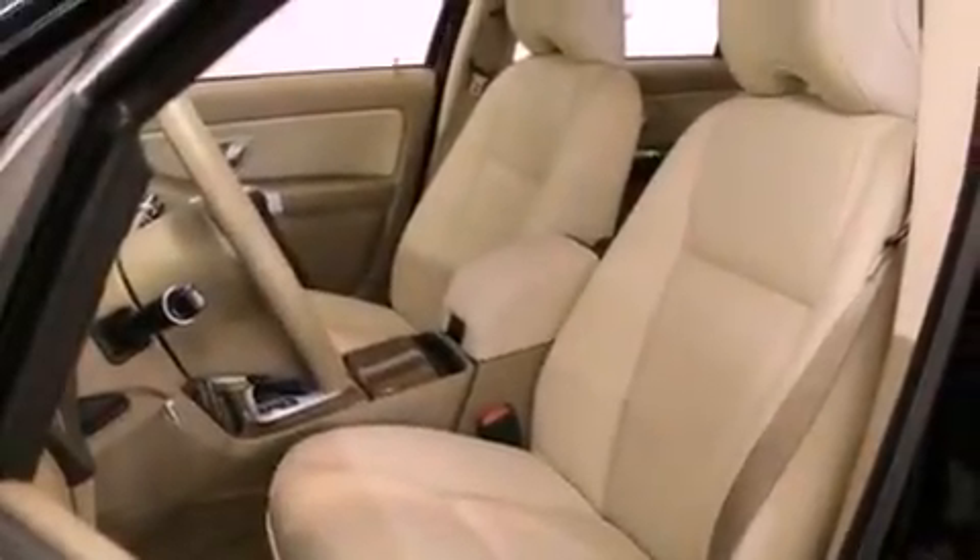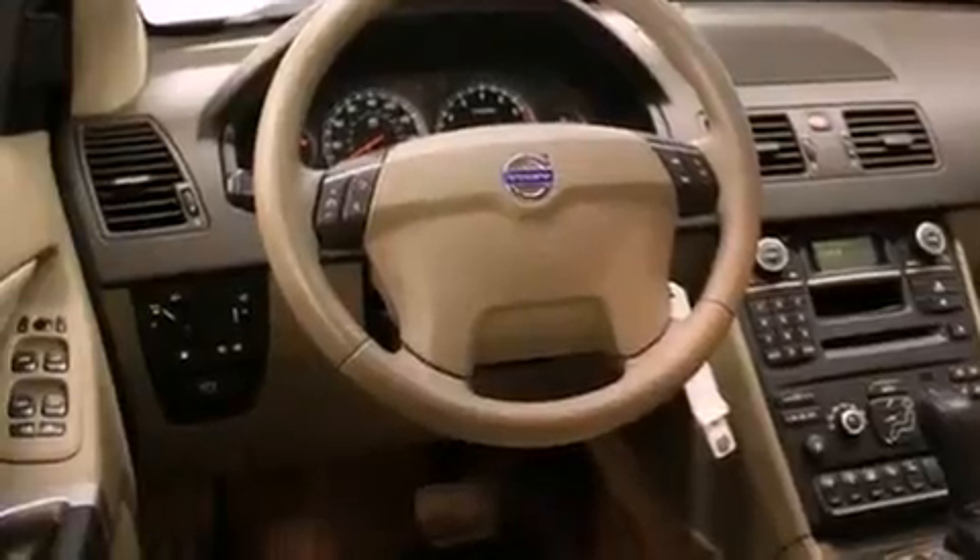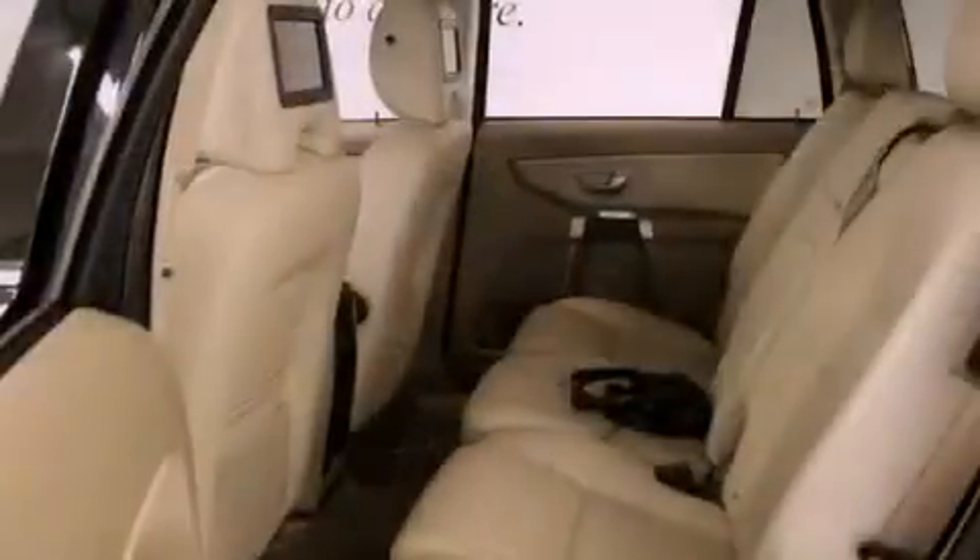Its top features include heated seats, a DVD player, alloy wheels, and a sunroof that enables you to fill the cabin with fresh air at the push of a button.